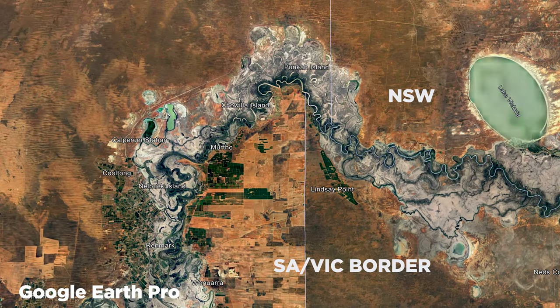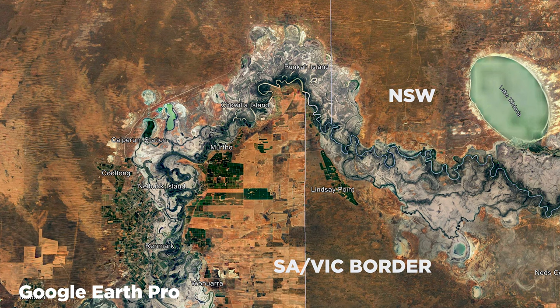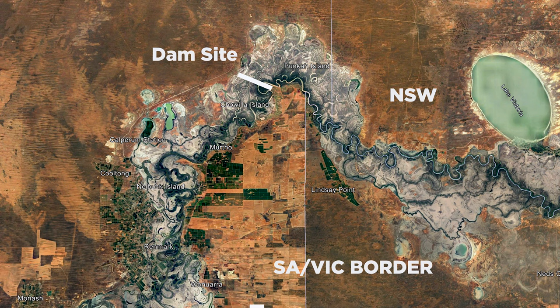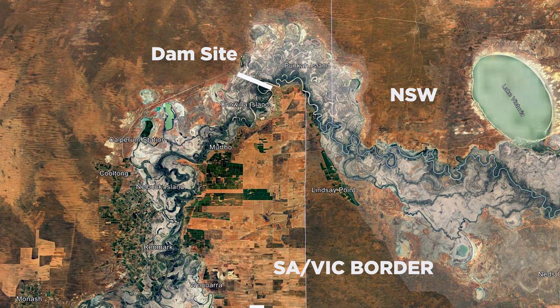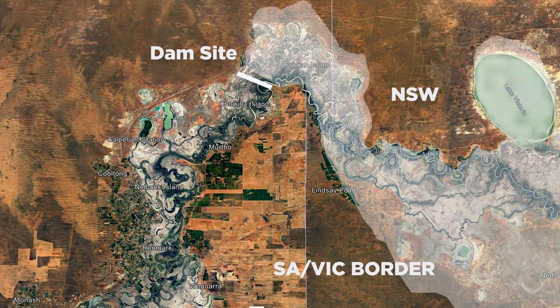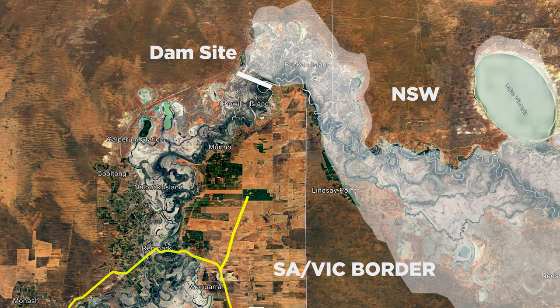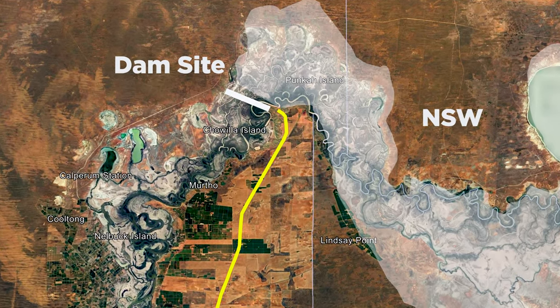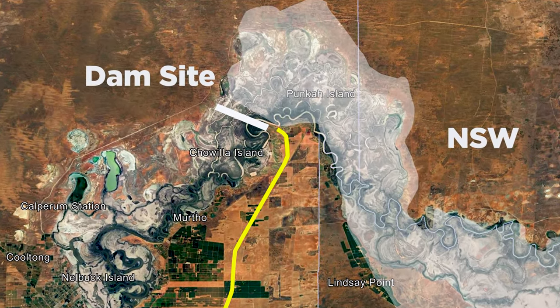Chowler Dam was to be a massive water storage project on the Murray River near the Victorian border. A dam wall nearly six kilometres long was to be built in South Australia, but the water behind it would have stretched upstream into Victoria and New South Wales. One early feature of this Chowler Dam was a branch line from the Barmurah Railway line to bring rock to the dam wall site.